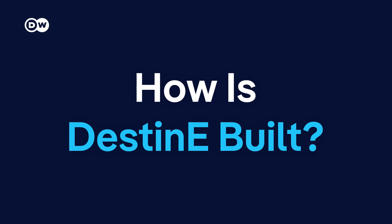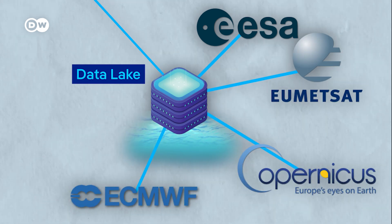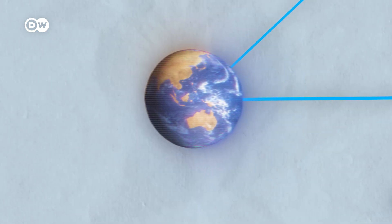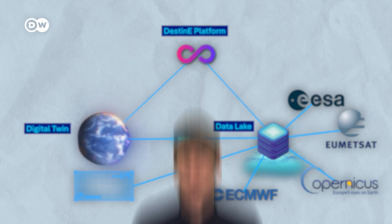So how is it built? The core is a massive database called Data Lake. It compiles environmental data from major providers like the European Space Agency, the Earth Observation Institute Copernicus, and many more. Whenever scientists run a simulation on the digital twin, data produced by the model is also fed back into the database.